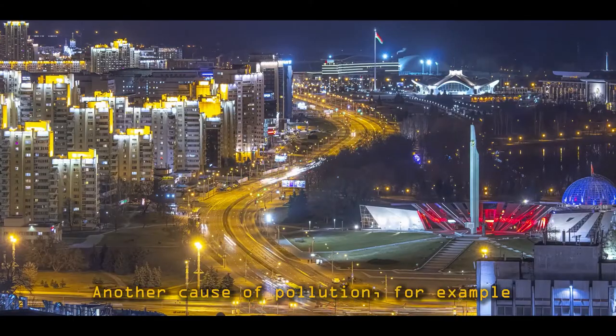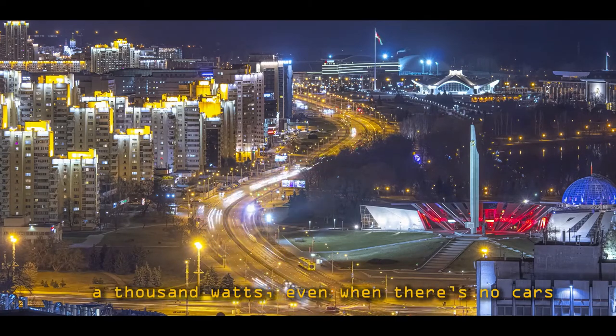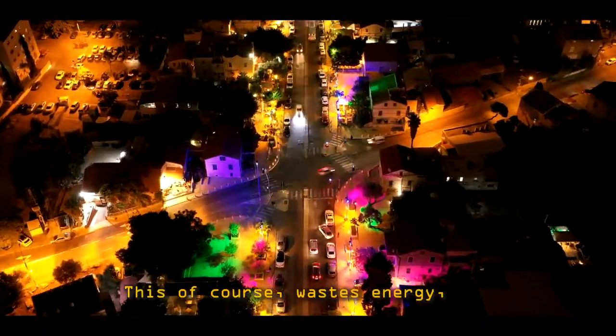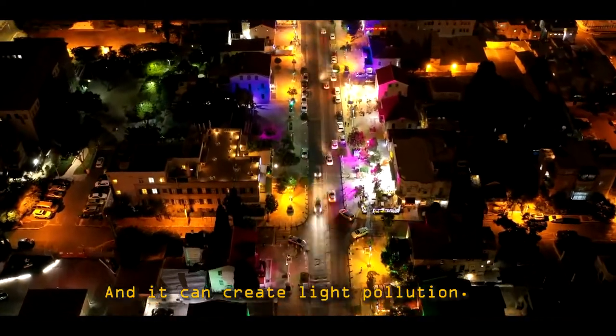Another cause of pollution, for example, is lighting. Each stretch of road needs thousands of lights, each up to a thousand watts, even when there are no cars on the road. This of course wastes energy, especially if the bulbs aren't updated, and it can create light pollution.